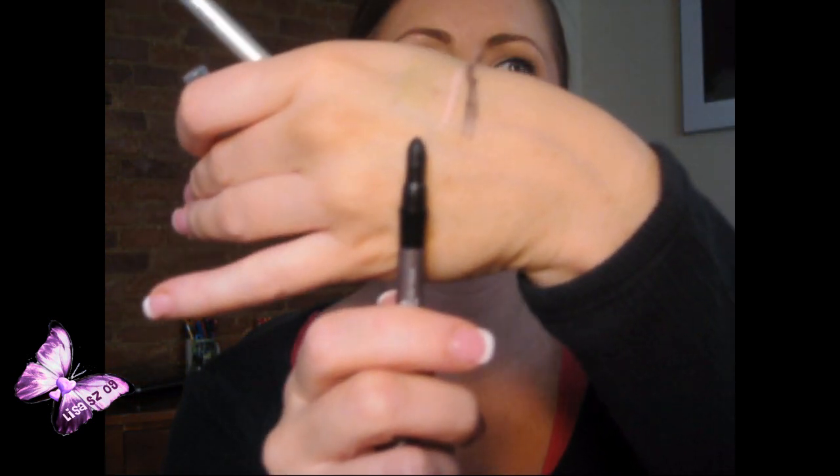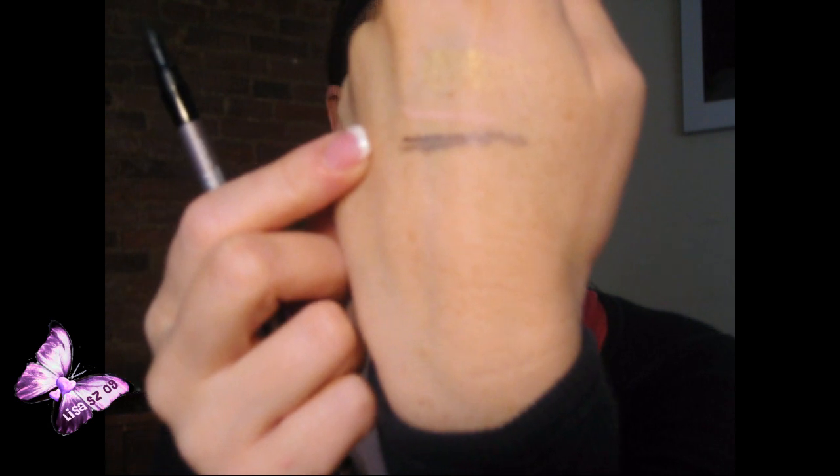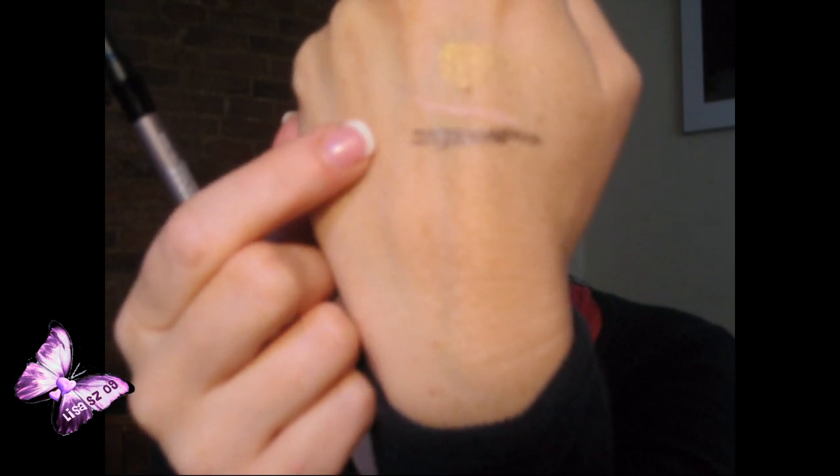Then there's an Annabelle smudge liner called Armour — A-R-M-O-U-R. It's an eyeliner on one side in a really pretty purpley brown, and it has a smudge tip on the other end. The color is not really a deep brown and not really a purple — it's kind of a taupey brownish purple. I'm excited to try that.